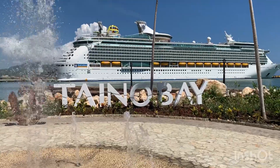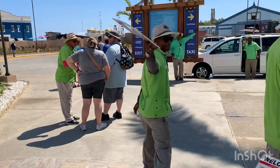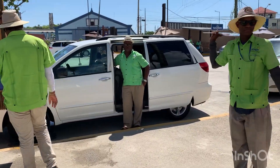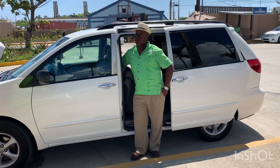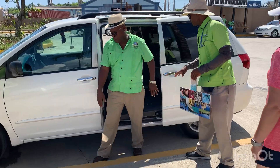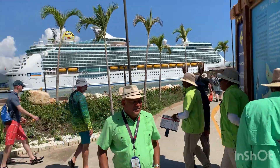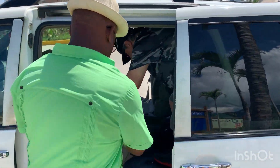We found the taxi driver. We're just going to go up to the cable car to go up to Mount Isabel de Torres. It's $35 for three of us each way. They will wait for us at the top. We'll pay when they pick us up and head back — so $35 for three people each way, $70 round trip.